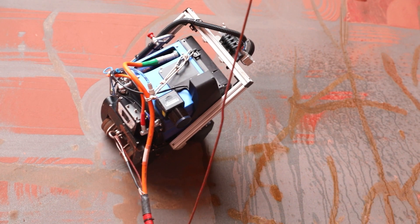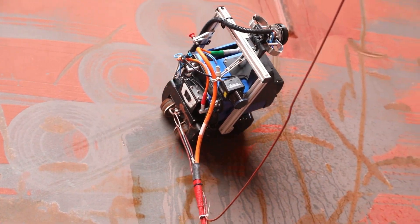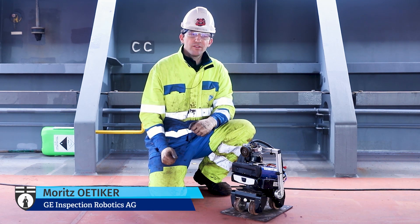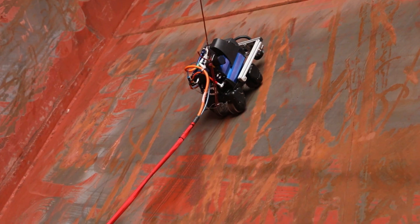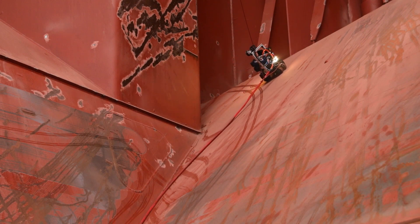The safety of inspection could be improved with the help of this robot. The purpose of the crawler is to reach areas where humans have difficulties to go, and it can do ultrasonic thickness measurements. It can go through corners, over edges, and other difficult-to-cross obstacles.